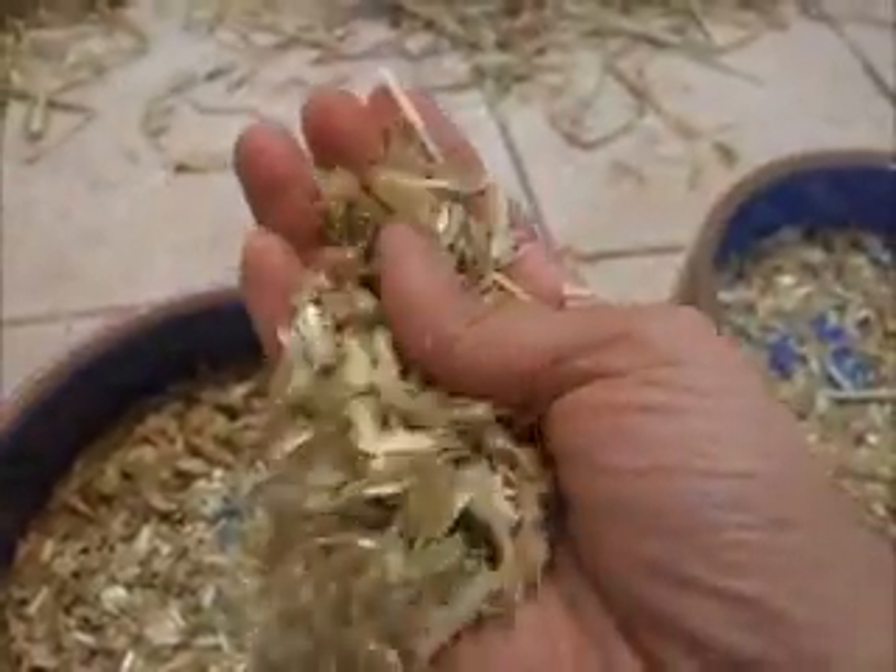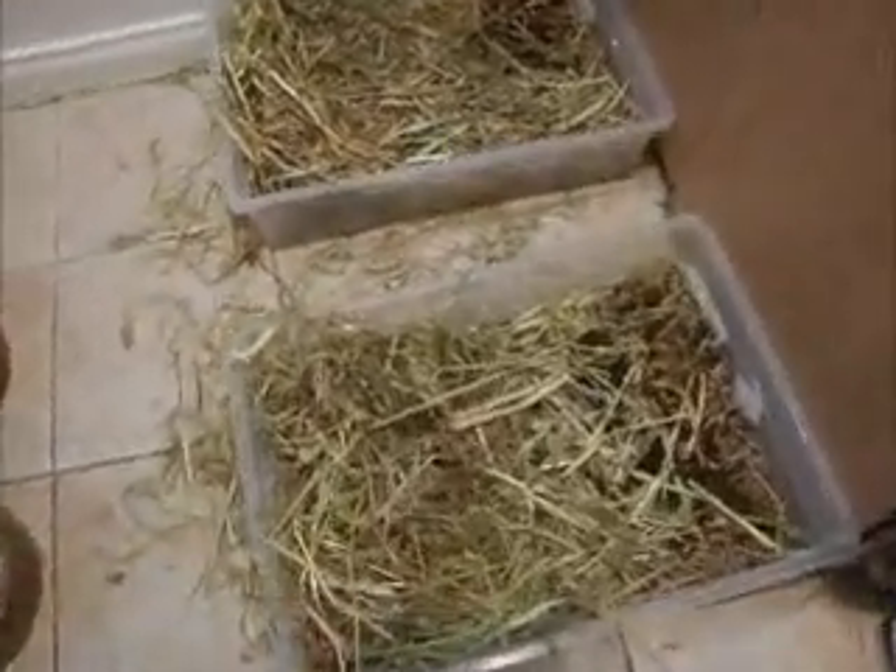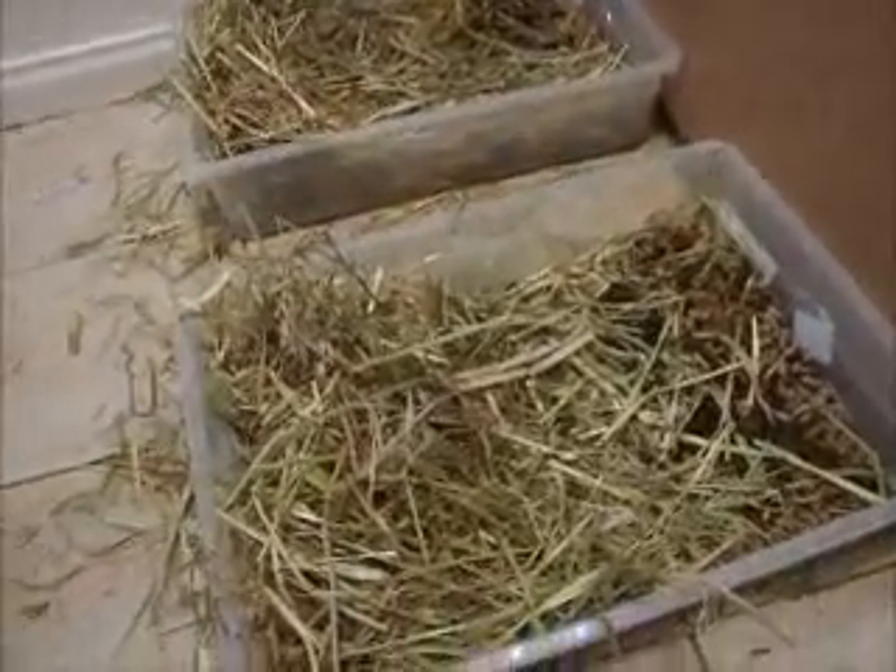Their water bowl, a little bit of chaff, which is just pretty much cut up hay, as you can see. They love this stuff. And the main event — the litter boxes filled with hay.